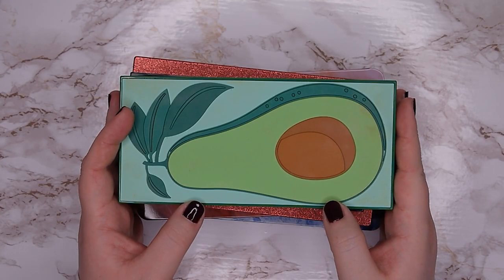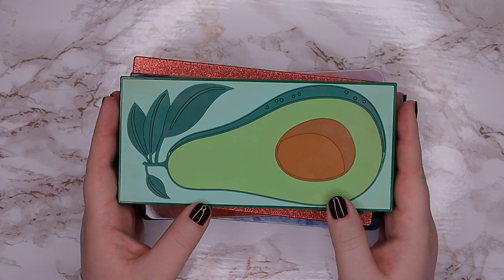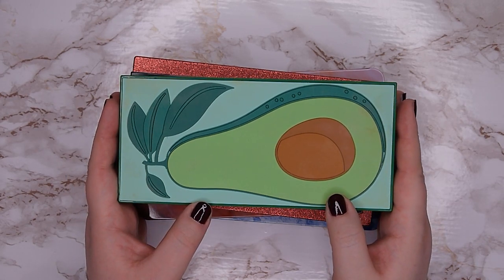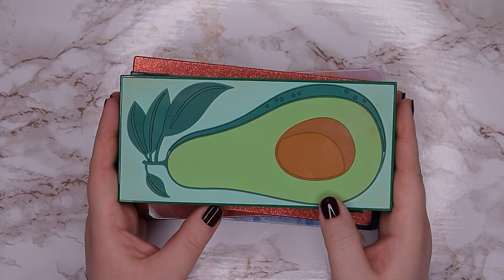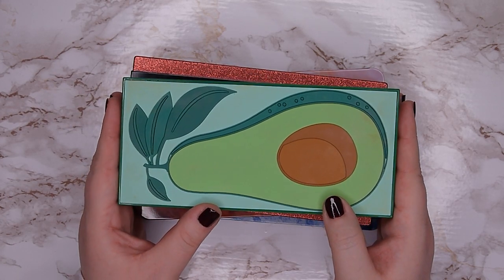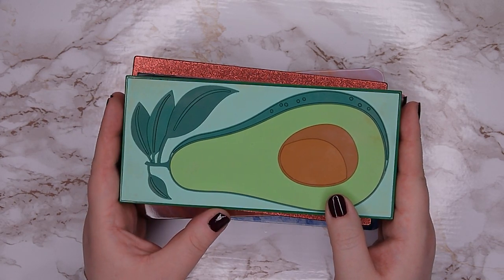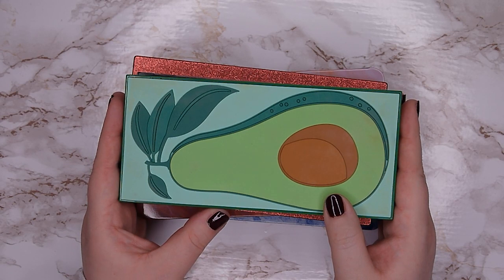Hello everyone and welcome back to my channel. My name is Anna and today I'm going to show you my eyeshadow palette collection and I'm also going to declutter quite a few of them. If you're interested in declutters or in project pans, please hit the subscribe button and now let's hop right into the video.